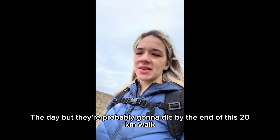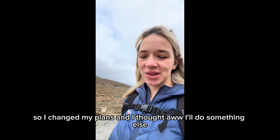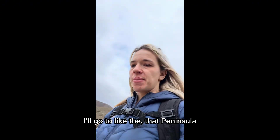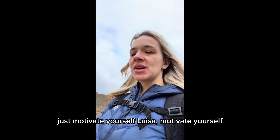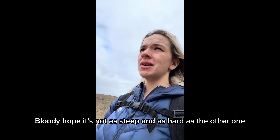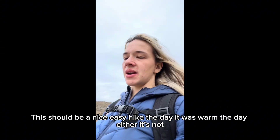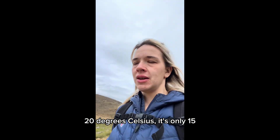My legs are feeling a bit better today, but they're probably going to die by the end of this 20km walk. I'm going to take Pat Fee to the volcano today. This morning when I woke up I didn't want to do it, so I changed my plans. I thought I'll do something else, go to the peninsula, but then I saw how long it was going to take and thought I could do a hike in that time. Just motivate yourself, Louise, motivate yourself. And here I am on Pat Fee. It's not as warm today - they say it's 20 degrees but it's only 15.